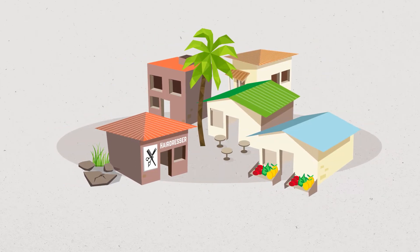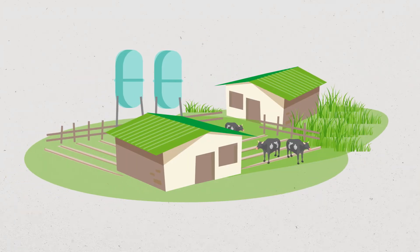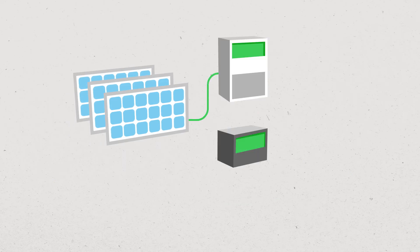Vilea Microgrid also powers businesses — from shops and restaurants to workshops — not to mention food and farming-related businesses. Vilea Microgrid is a reliable,